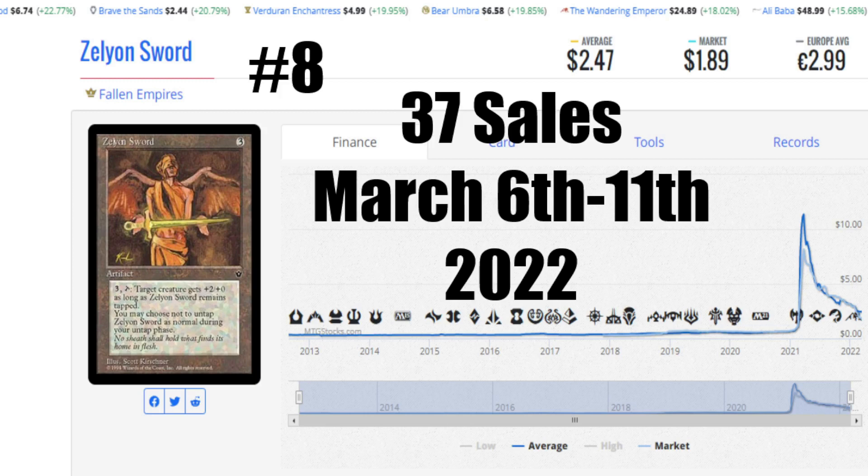Of course, this card totally plummeted from the high of the $10 range when everything was going crazy with reserve list buyouts. It's totally plummeted down. And again, 37 sales — we're seeing the consistency, people buying it, people gobbling up low-end reserve list cards. If this keeps up, you only have 3 to 4 years until a lot of these stocks of cards really do force the prices up. I'll be curious to talk about this every single day until we get to that time.